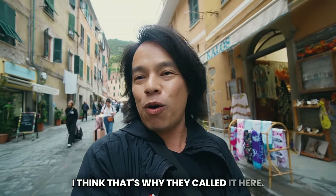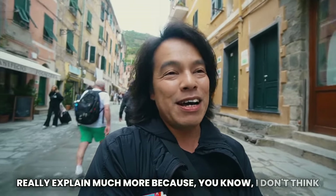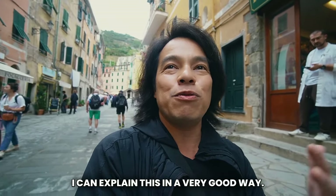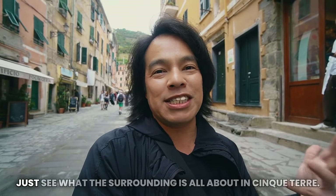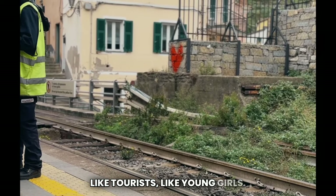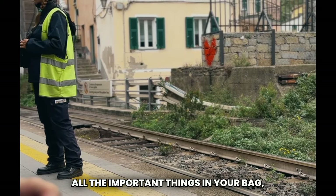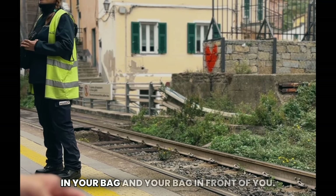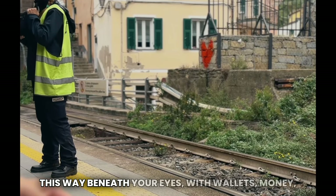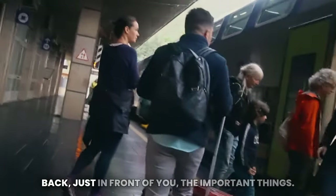To avoid bad situations when you are on board, keep all the important things in your bag, not in your pockets. Keep your bag in front of you, with wallets, money, phones, and documents locked inside. This way you will have no problem at all. Remember: nothing in your pockets, nothing on the back — just in front of you.